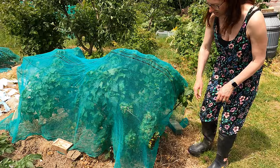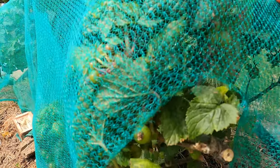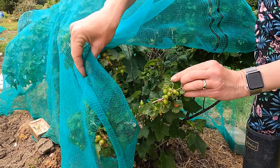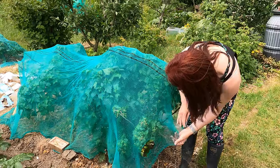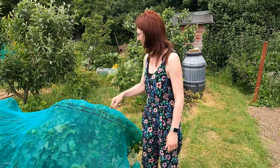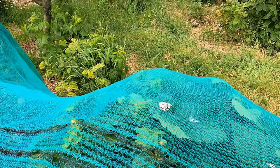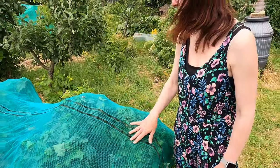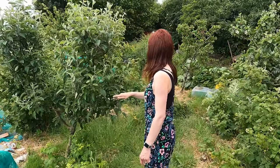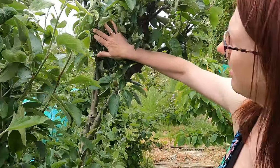We've got some blackcurrants in here — lots of lovely blackcurrants but they're all green at the moment. We've obviously got to wait for them to turn purple before we harvest them. I think the birds have been eyeing these up already because there's some bird mess on there, but they can't really get in because it's covered — and they won't put that much effort in usually.